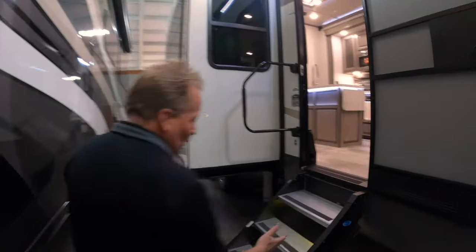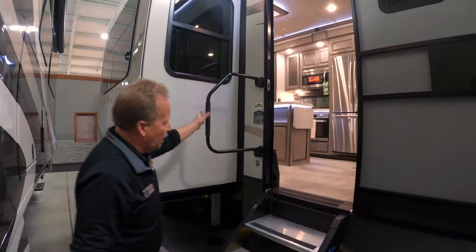We've got storage here in the front and storage here in the front. It is also pre-wired for a generator — we order them that way. We've got the upgraded steps and the big grab handle coming in.